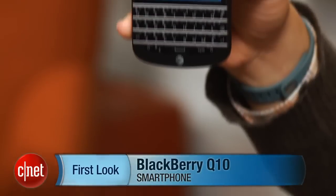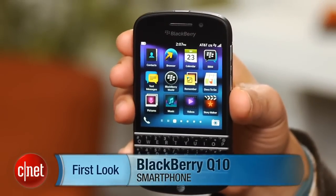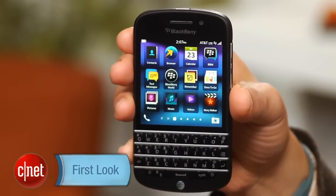Hi, this is Brian Bennett for CNET.com, and BlackBerry fans, listen up. Feast your eyes on BlackBerry's latest creation. That's right, we're now taking a first look at the long-anticipated BlackBerry Q10.